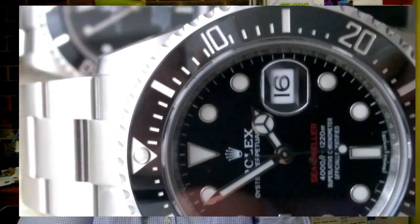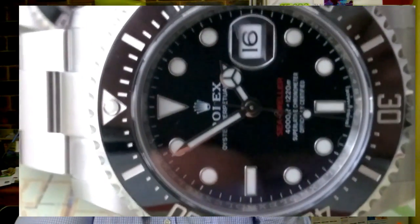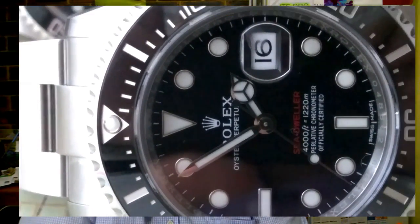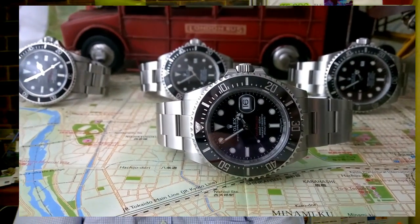The other interesting thing Rolex has done is reintroduce the red writing. This shows that Rolex is keeping an eye on the auction market and the vintage collectible market — and who can blame them? Bringing back that red writing is such a clever idea, especially as red writing versions of vintage watches are so much more valuable than the white writing versions.